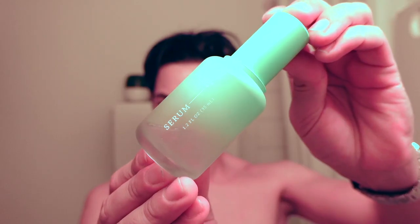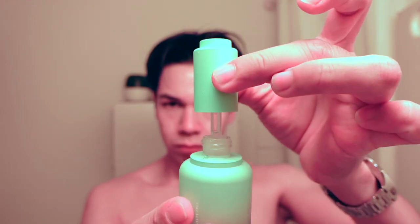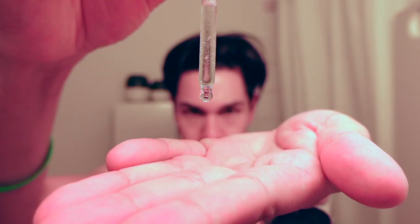The colors of the packaging are so amazing — it looks nice in my bathroom. And the pump mechanism, I love it.